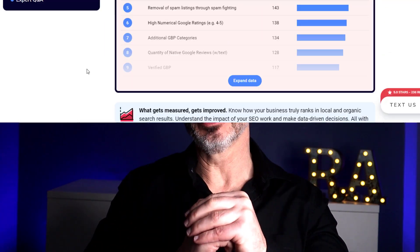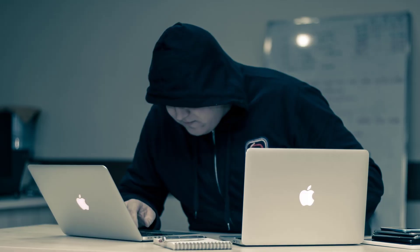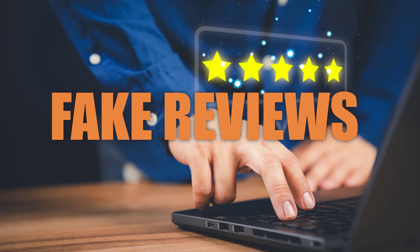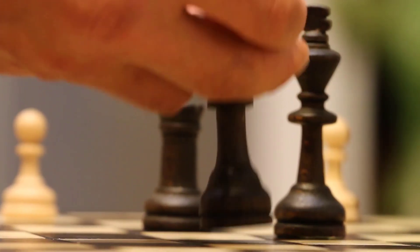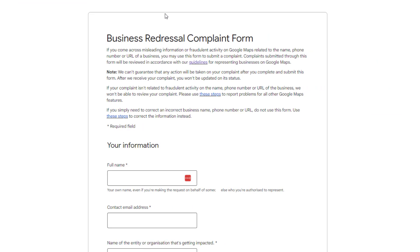The next big thing on the list is the removal of spam listings through spam fighting. Some shady business owners use spammy tactics like stuffing their business name with keywords, making multiple fake Google Business Profiles with fake addresses, and writing fake reviews to rank higher than honest businesses. Fighting against these spammers has become a major strategy among local SEO experts — they even consider it a separate local ranking factor. Report sketchy behavior to Google using the Google Redressal Form — link in the description.